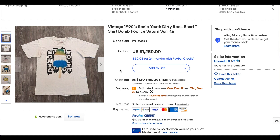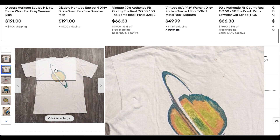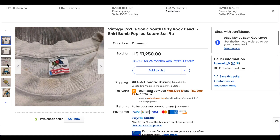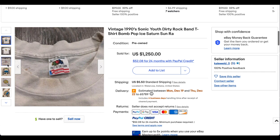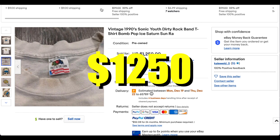Next we have the 1990 Sonic Youth Dirty Rock Band t-shirt — Bomb Pop Ice, Saturn, Ra, Sun Ra. We have the melting popsicle graphic on the front and Saturn on the back, which is a super cool back hit. Sonic Youth is obviously an iconic band. The shirt is size large and looks to be in fantastic condition, with maybe a couple of minor flaws, on the Fruit of the Loom tag — one of my favorite tags. This t-shirt went for $1,250 plus shipping. Exceptionally dope tee.